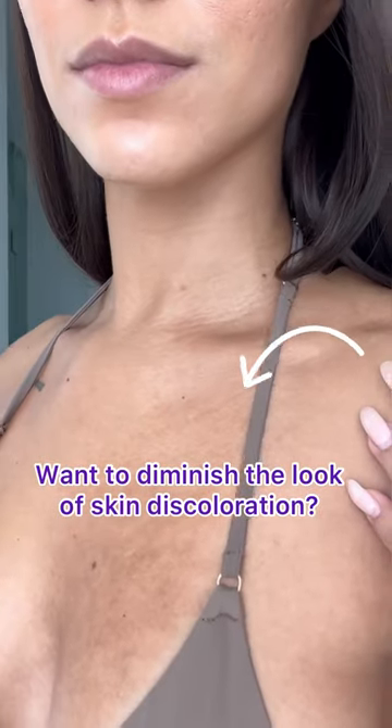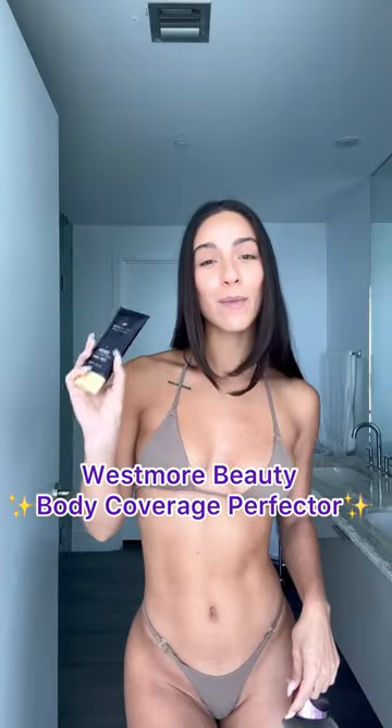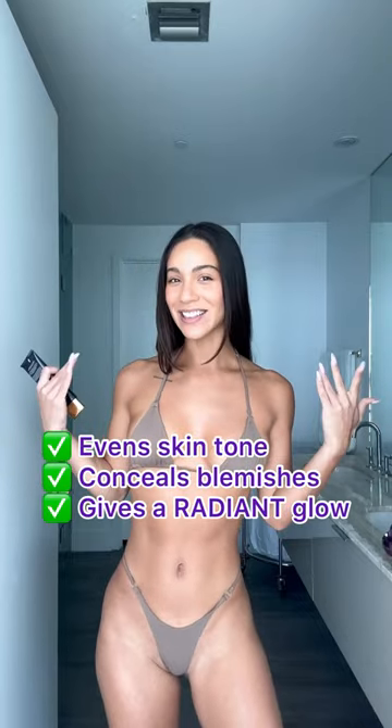I do have some skin issues like discoloration and birthmarks on my chest. I love using this Body Coverage Perfecter from Westmore Beauty to smooth out any imperfections. Now my skin looks flawless and I am ready for the beach.